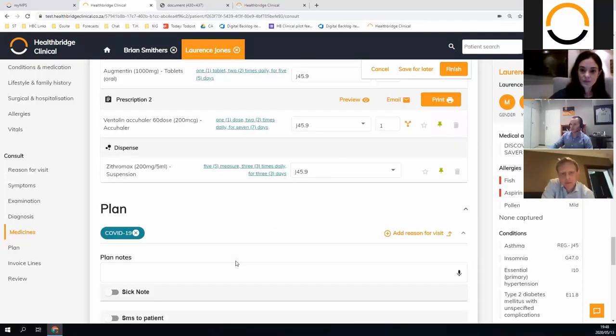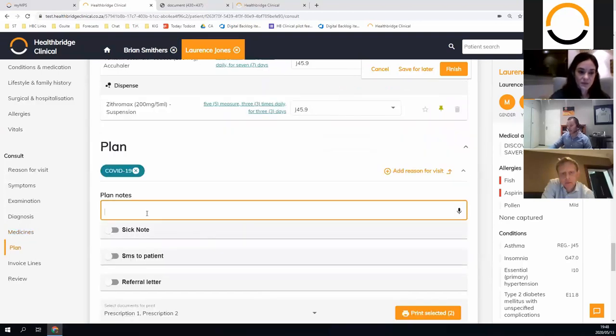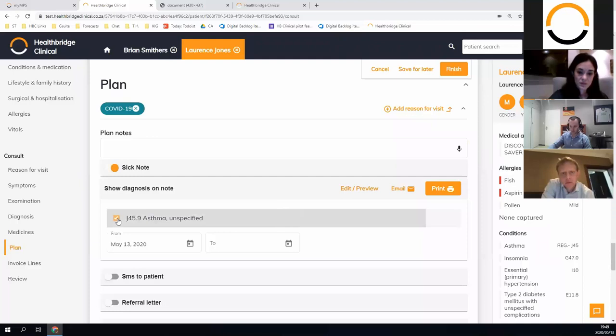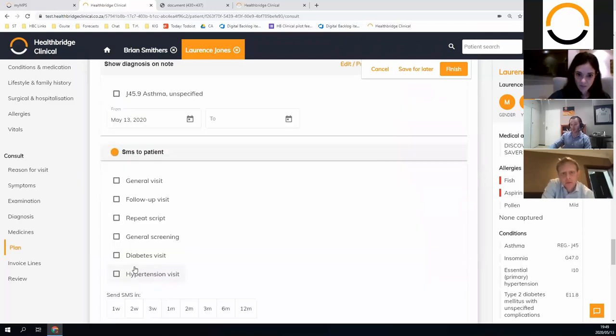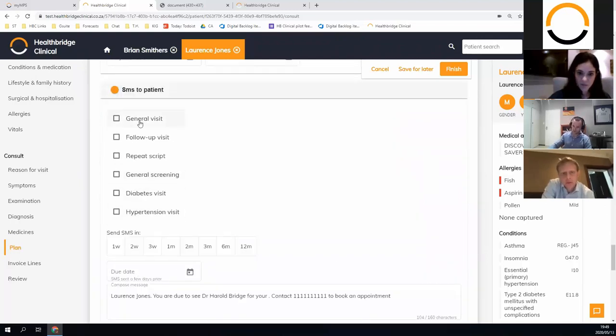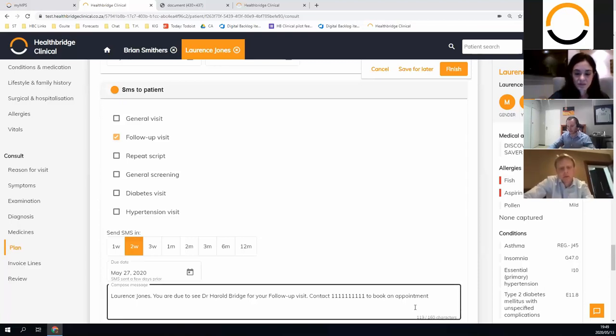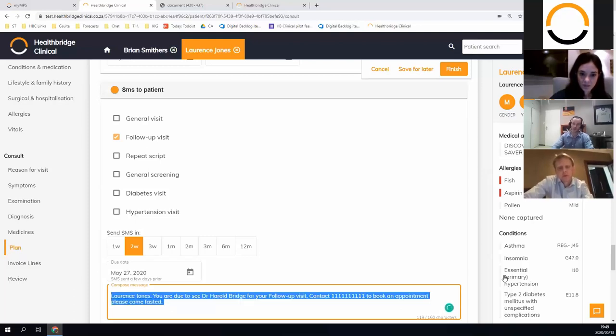I'll move on to Plan quickly. As with every section there's a note should you want to populate anything specific. In the Plan you can do a sick note, choose whether to include the ICD-10 code on it, and send an SMS to the patient — this is very popular. You can say 'I'd like to see you again in two weeks' and the patient will get an SMS in two weeks saying 'Lawrence, you're due to see Dr. Harold Bridge, contact 111 to book an appointment.' You can amend the text or add a note as you like.